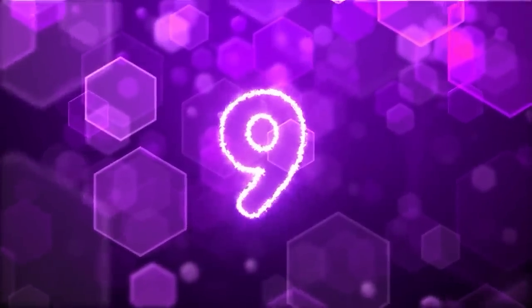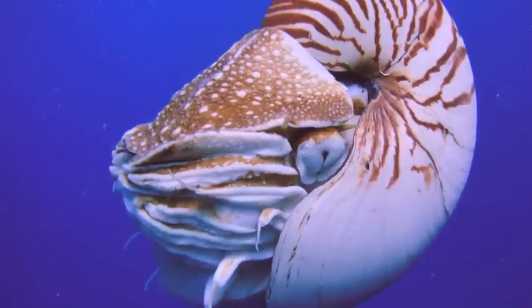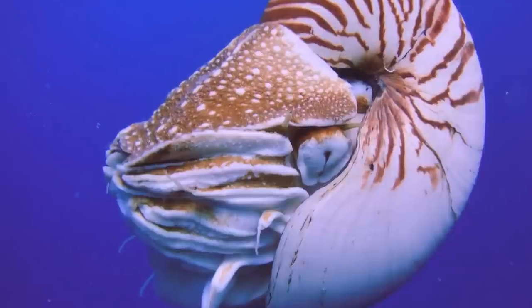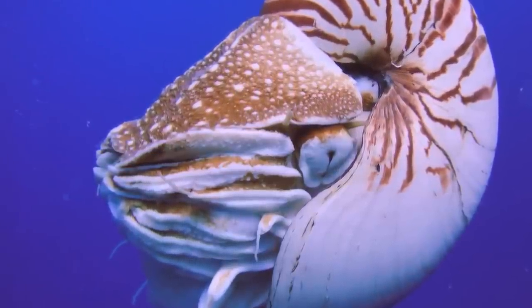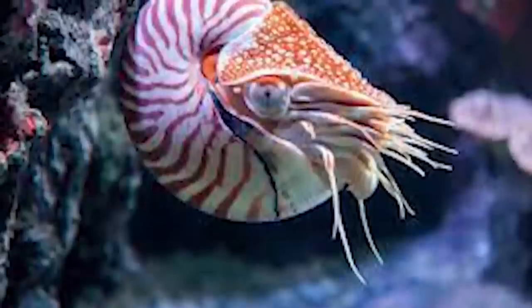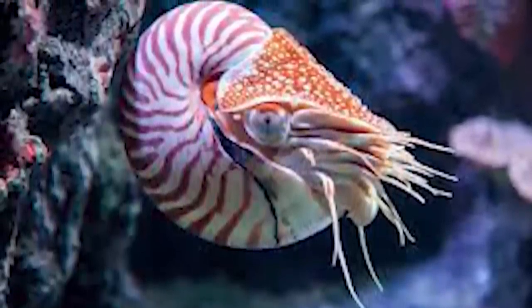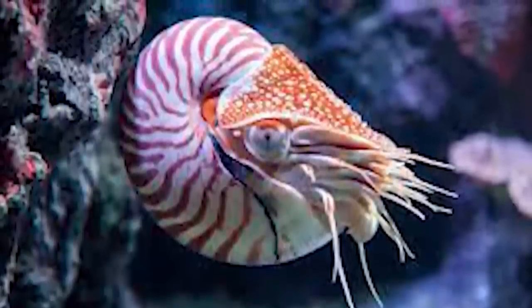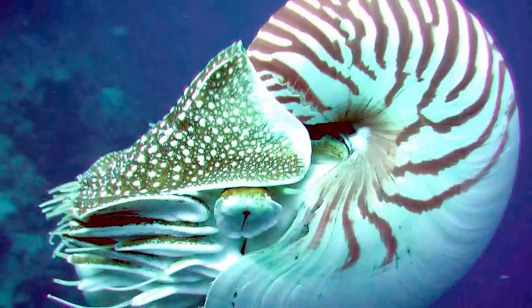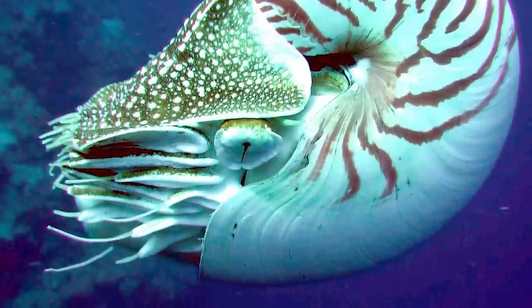In our 9th spot today we have the Nautilus. This is an ancient mollusk that has been around for 500 million years — they were around before Pangaea was even fully formed. Originally there were 10,000 different species, but now only a few are left and are at risk of extinction. That's because of us. We are over-harvesting them and on top of that they are slow at reproducing. They survived for hundreds of millions of years and only now start to die thanks to humans.